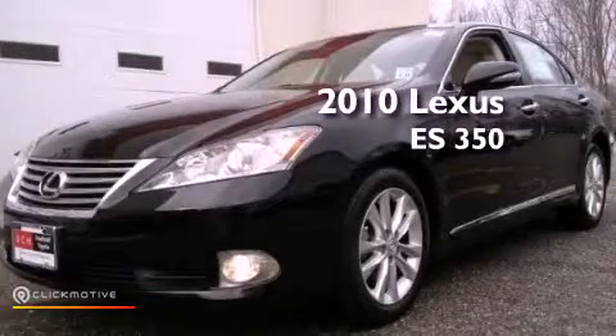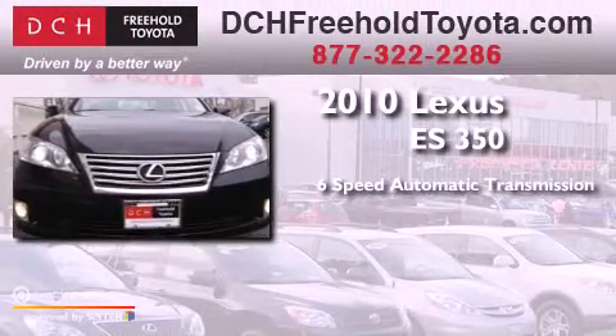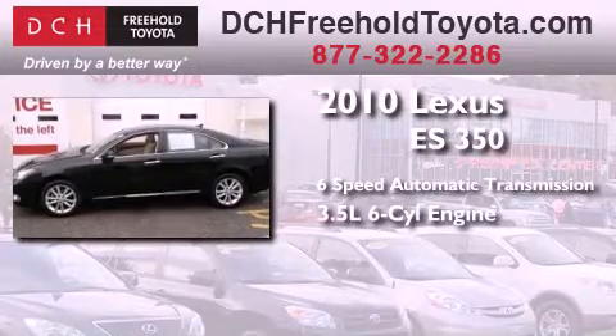This is a 2010 Lexus ES350. This four-door sedan has a six-speed automatic transmission and a 3.5 liter V6.